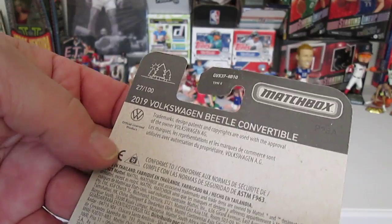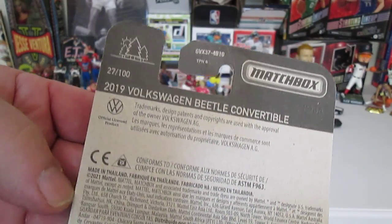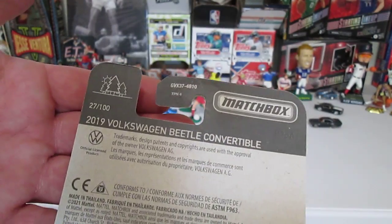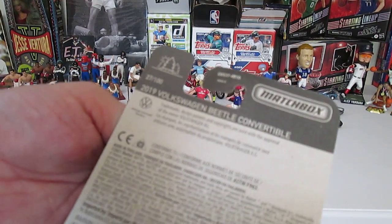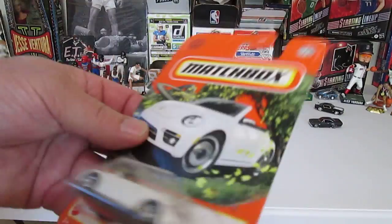I'm not sure what year this is — we're in the era of 2021, it could be a 2023 or 2024. 27 of 100. Made in Thailand.